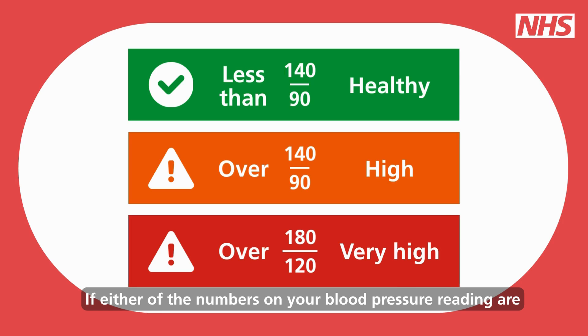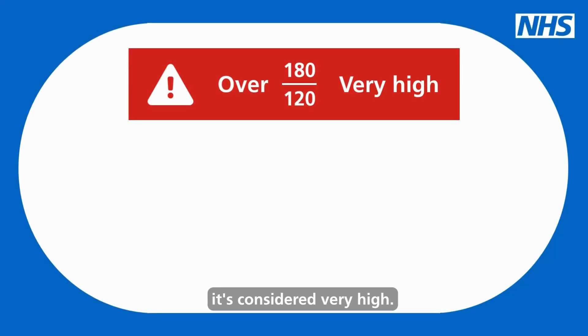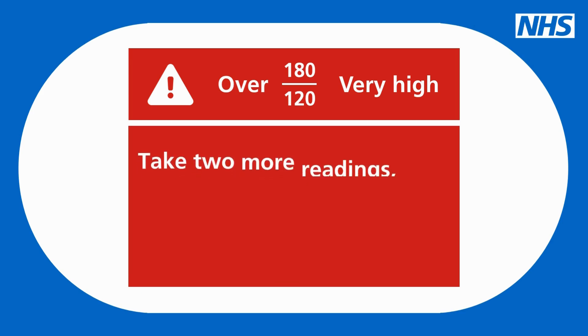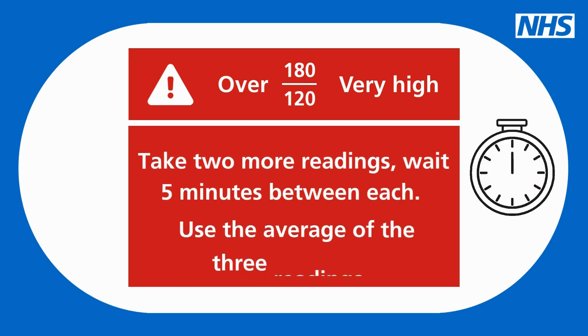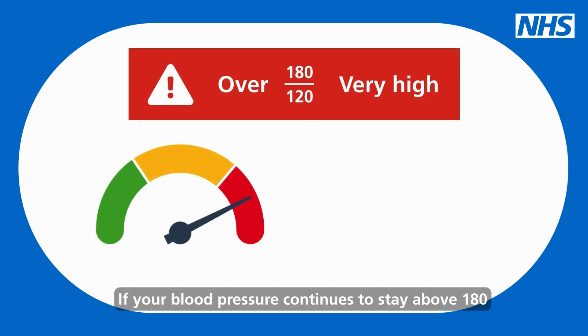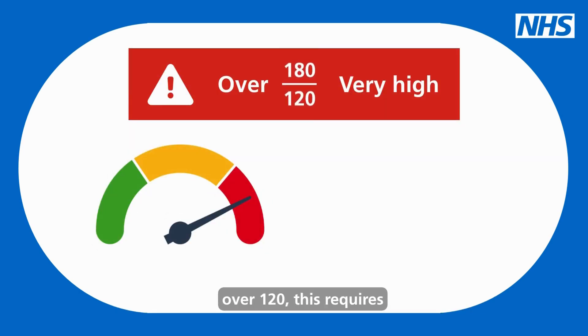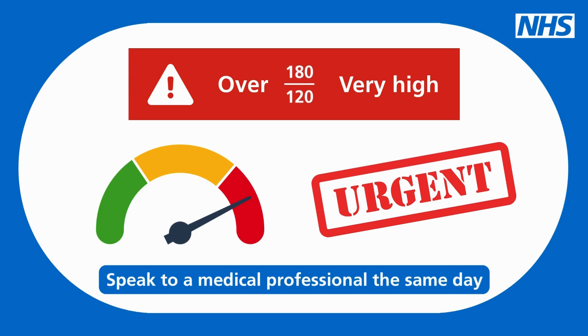If either of the numbers on your blood pressure reading are higher than 180 over 120, it's considered very high. Take two more readings, waiting five minutes between each reading, and use the average of the three readings. If your blood pressure continues to stay above 180 over 120, this requires urgent medical attention and you should speak to a medical professional the same day.